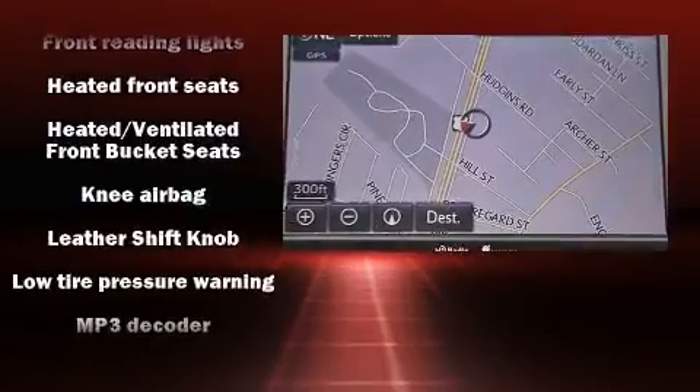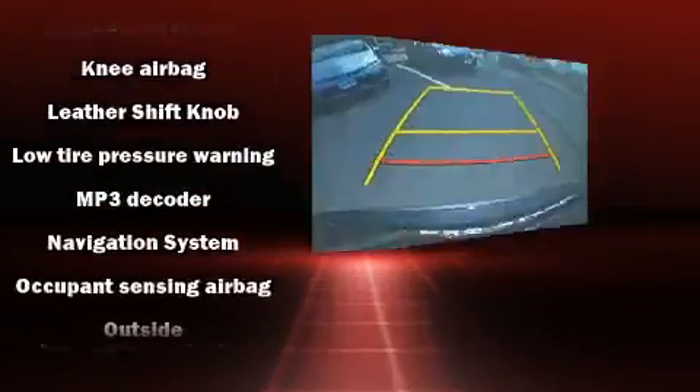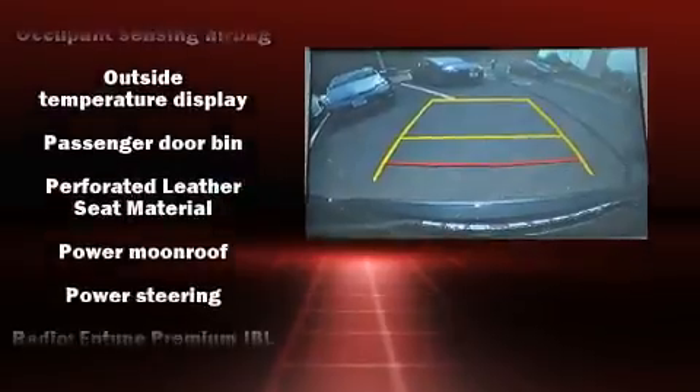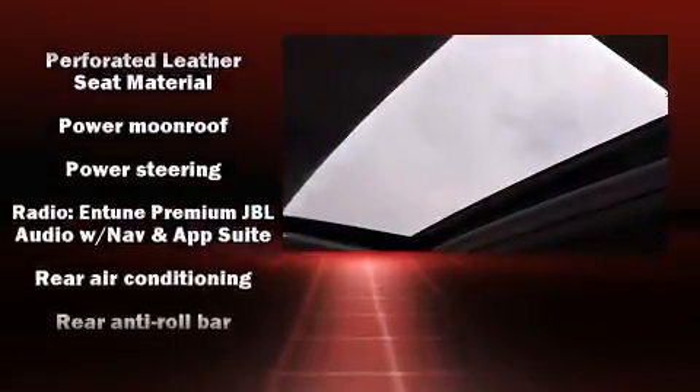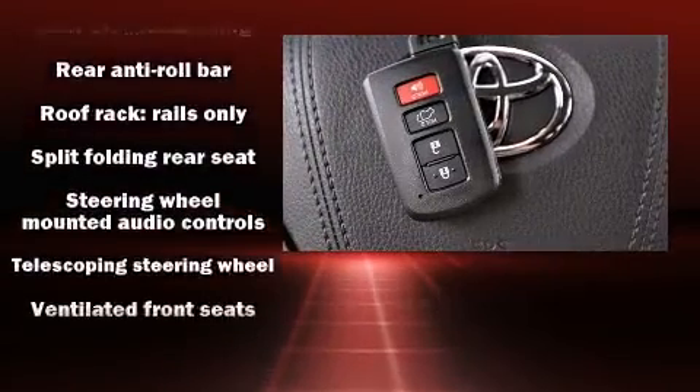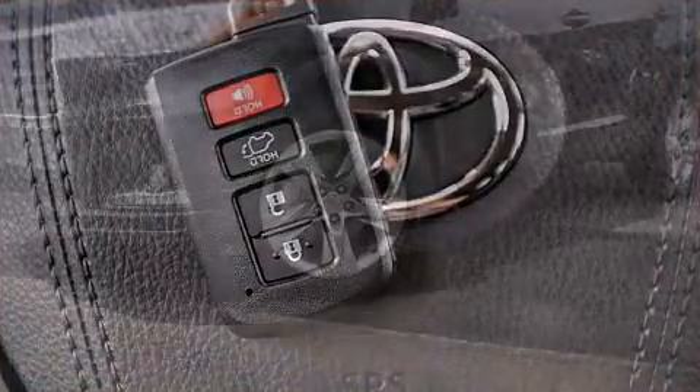Toyota ensures the safety and security of its passengers with equipment such as head curtain airbags, anti-whiplash front head restraint, a security system, and four-wheel disc brakes with ABS. For added security, Dynamic Stability Control supplements the drivetrain.